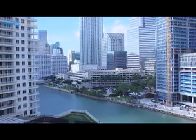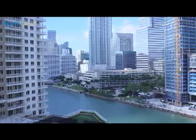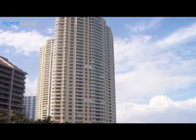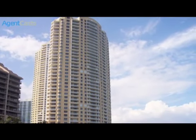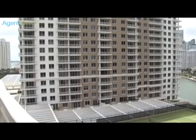Of all the places and ways to live in South Florida, only one has the signature lifestyle of Carbonell, a condominium residence on Brickell Key. The Carbonell's exclusive tropical island is just a few hundred yards from the fast lane of downtown Miami and the Brickell Financial District.